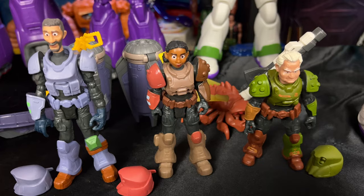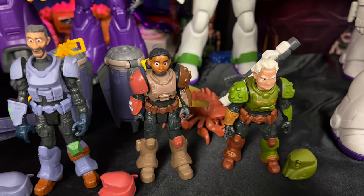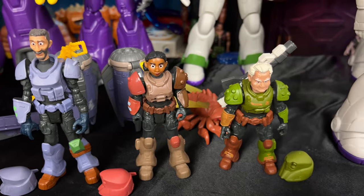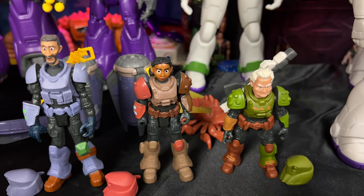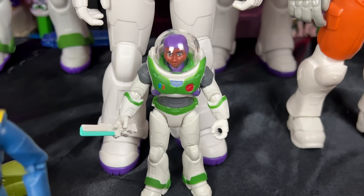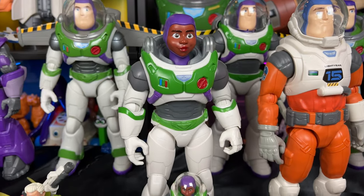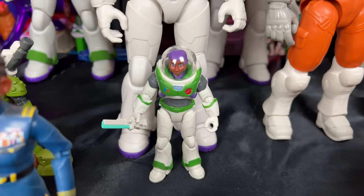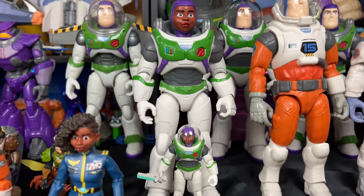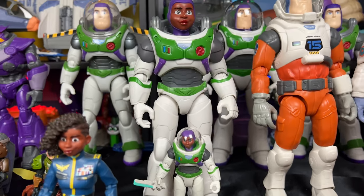Here I have my 5-inch Mattel scale figures for the Recruits: Mo Morrison, Izzy Hawthorne, and Darby Steele. I really like these figures — they go really well with the Armadillo ship and have removable helmets. I also just got this 5-inch scale Alicia Hawthorne, which came with the Plant Attack Pack from Kohl's Exclusive. It's really funny to look at the scale of the 12-inch Alicia Hawthorne next to the 5-inch — the giant version really towers over the mini figure. I love adding that to the collection.